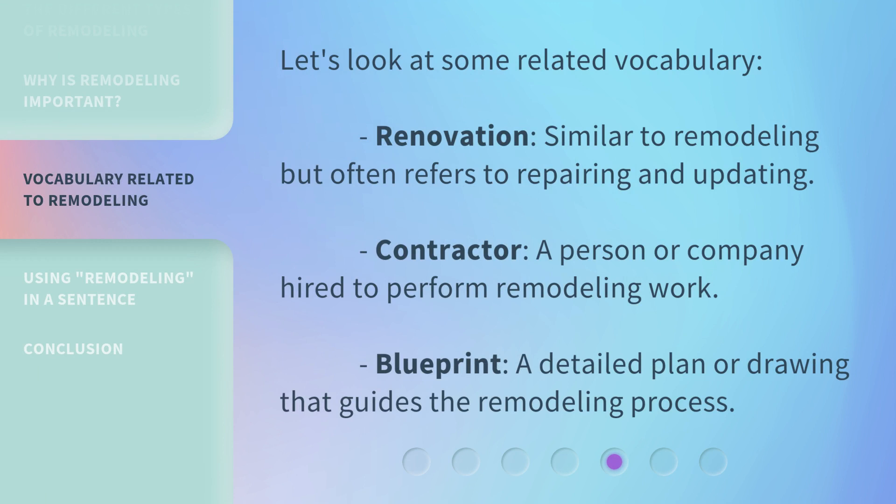Let's look at some related vocabulary. Renovation: similar to remodeling but often refers to repairing and updating. Contractor: a person or company hired to perform remodeling work. Blueprint: a detailed plan or drawing that guides the remodeling process.